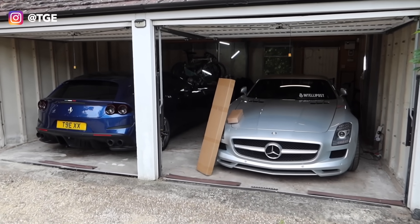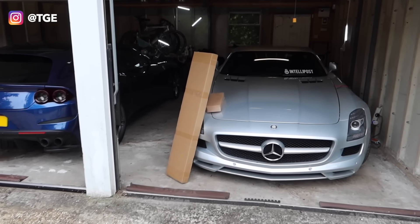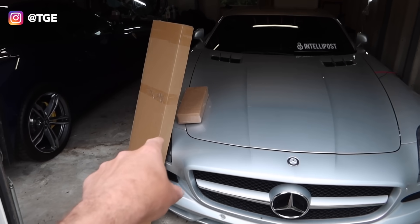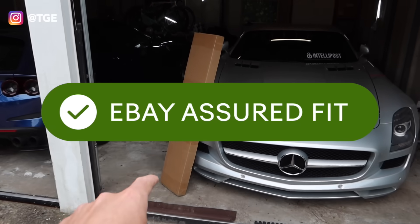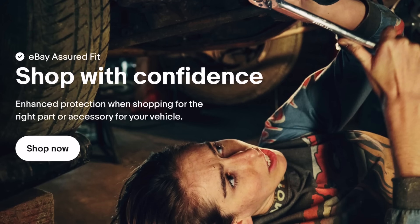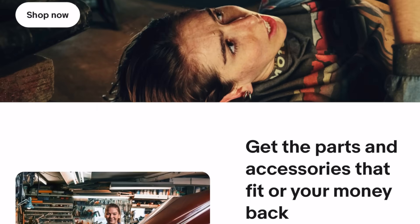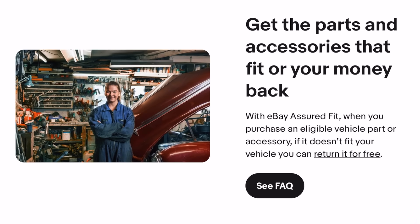Bits you've already seen — let's kick off with those. You've seen these two cars, you've seen this garage. However, there are a couple of packages here that have just arrived from eBay. Not only do they have their Assured Fit system over on their website, which basically means that with eBay Assured Fit, when you purchase an eligible vehicle part or accessory, if it doesn't fit your vehicle, you can actually return it for free. Getting eBay Assured Fit protection is simple — you've just got to follow these easy steps.